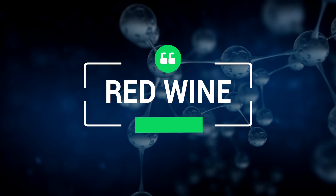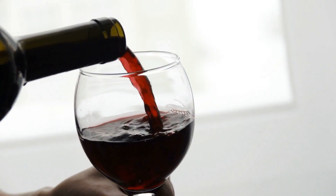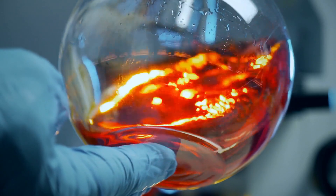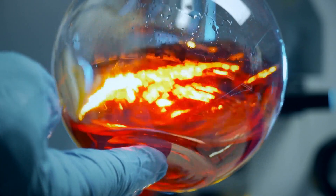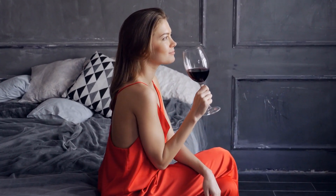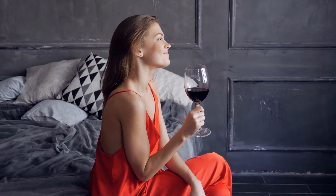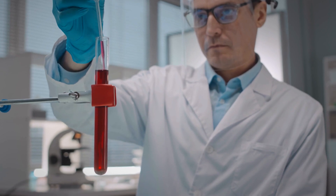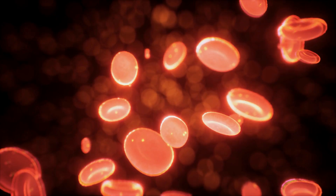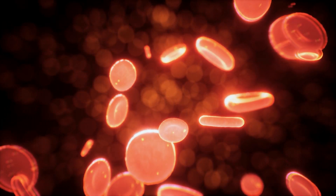14. Red Wine. Red wine contains many powerful antioxidants and has been tied to a multitude of health benefits. Some studies have found that drinking red wine could also increase levels of nitric oxide. One test tube study showed that treating cells with red wine increased levels of an enzyme involved in the production of nitric oxide. Another test tube study reported that certain compounds in red wine enhanced nitric oxide synthesis and increased the release of nitric oxide from cells lining the blood vessels. Moderate consumption of red wine has been shown to reduce blood pressure and improve heart health.